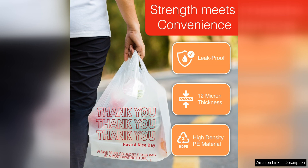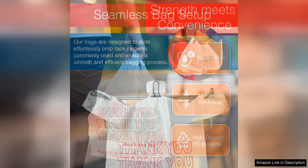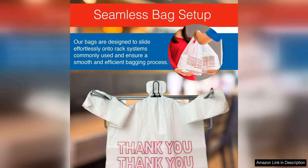The Thank You design on the bags adds a nice touch, making them perfect for businesses looking to create a positive and welcoming experience for their customers. The simple yet classic design is both stylish and versatile, suitable for a wide range of uses.